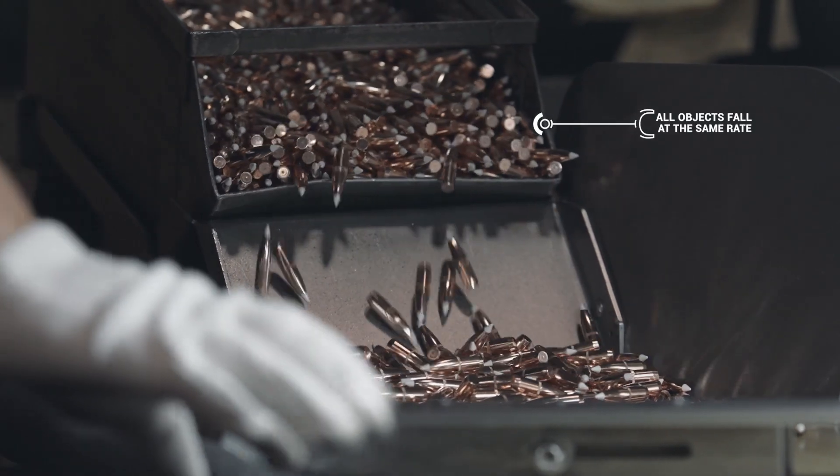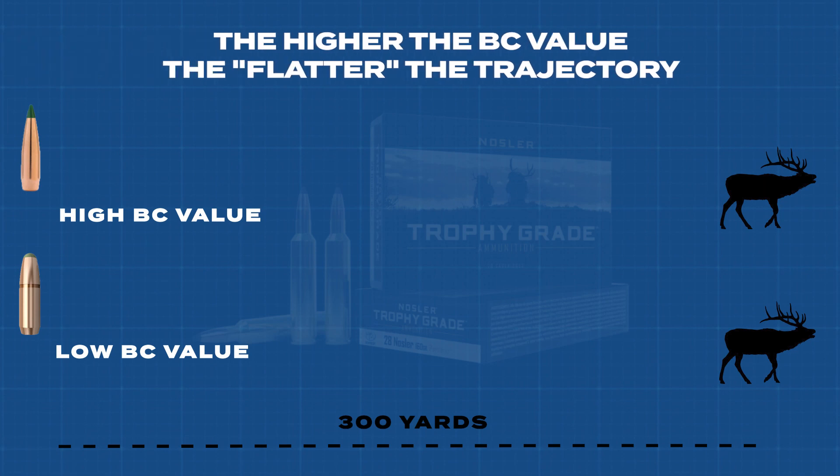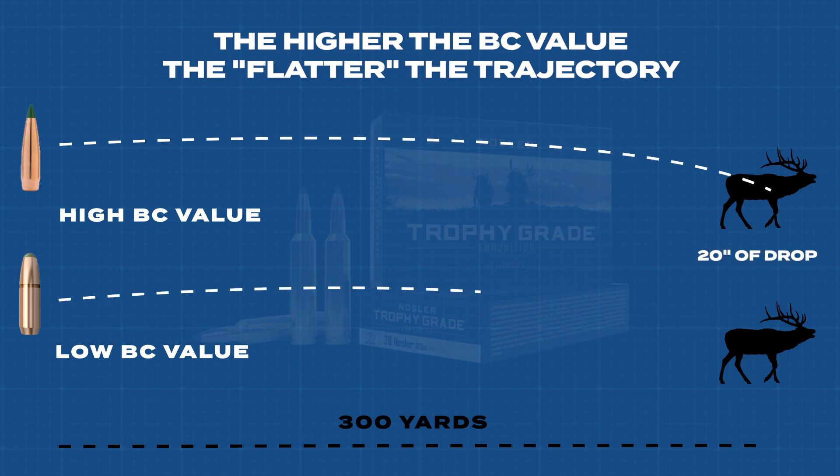What 'fly flatter' actually means is the bullet is just covering more ground while it's dropping. So a higher BC bullet may only drop 20 inches at 300 yards versus a low BC bullet dropping 27 inches.